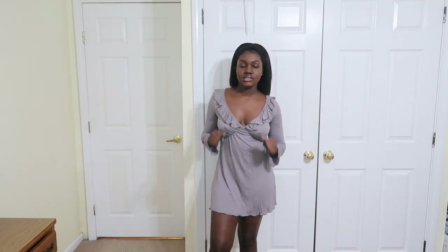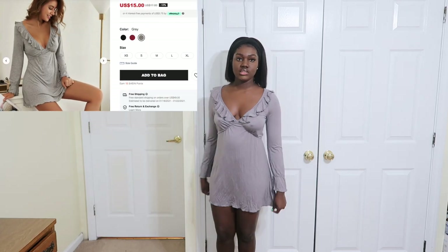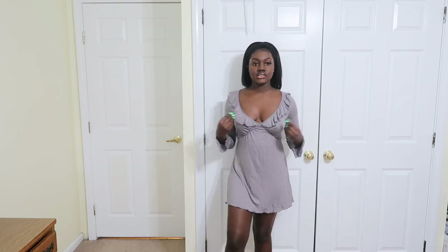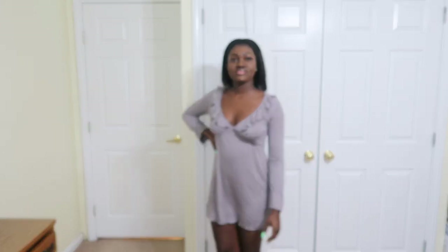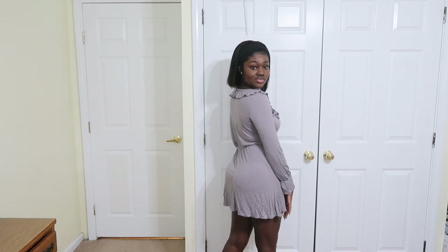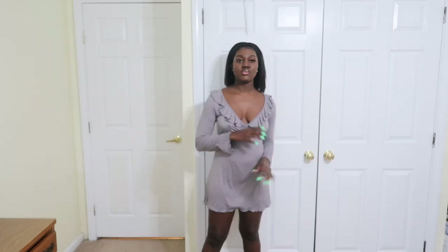Last but not least is this night dress — really comfortable, nice, and soft. I like the design detail on it, it's really simple. You can also wear this around the house; it looks more like a regular house dress to me than a night dress.